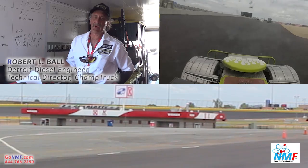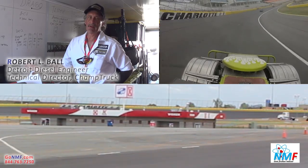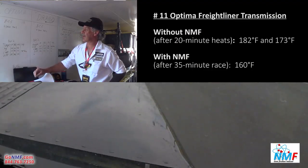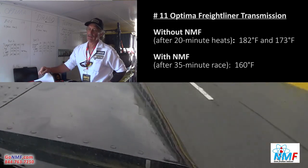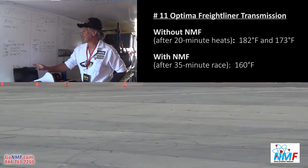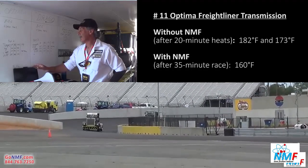We've been asked by NMF to do a little testing here at Champ Truck. We got the opportunity to test it in a couple of different areas. With Optima Truck, which has been going through a lot with a new driver, the transmission had been heating up. We started the day at 147 degrees on a 15-minute run, 182 on a 20-minute run, and 173 on a 21-minute run. We then drained it, put in NMF, and ran a 35-minute heat in about 95-degree weather with a track temperature of 125. The transmission temperature actually dropped to 160 degrees — pretty good results.